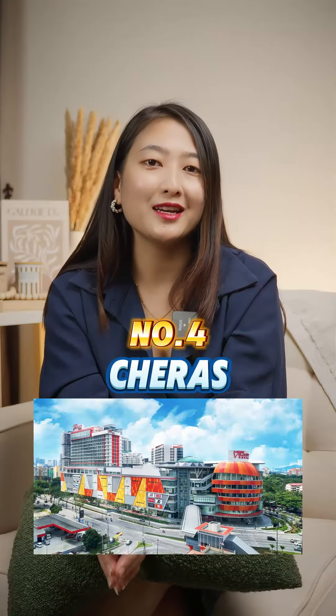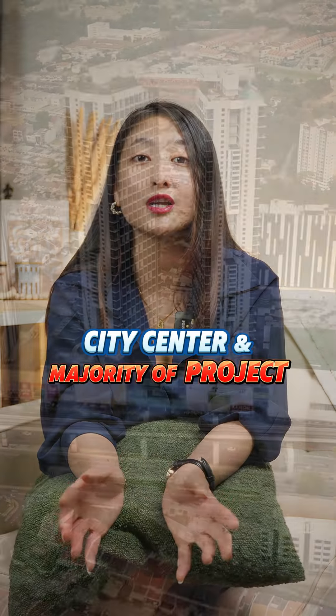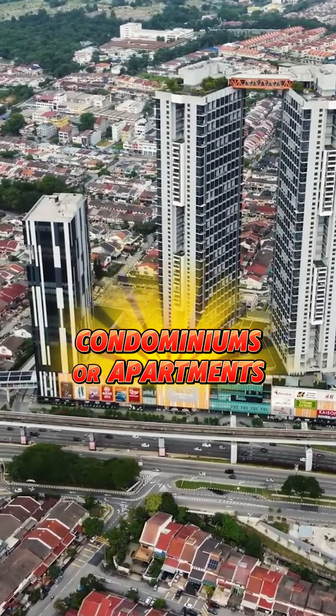Number 4: Cheras. It benefits from its proximity to the city centre, and the majority of projects launched in Cheras are high-rise condominiums or apartments.